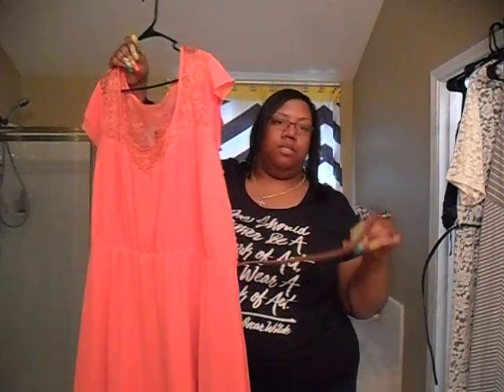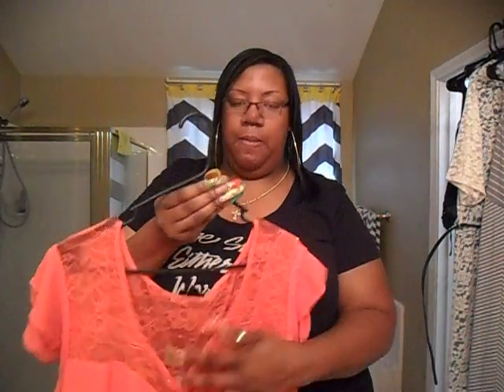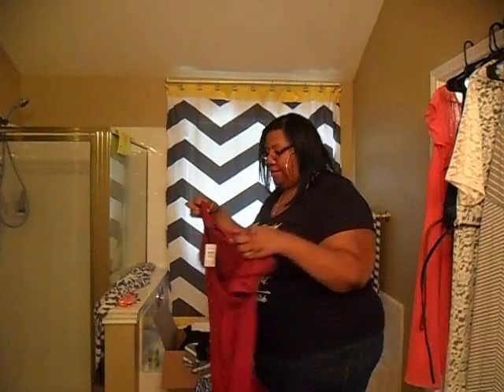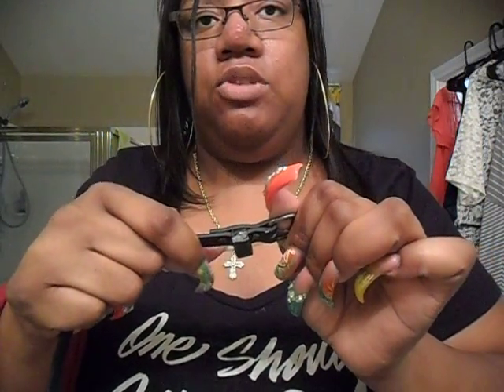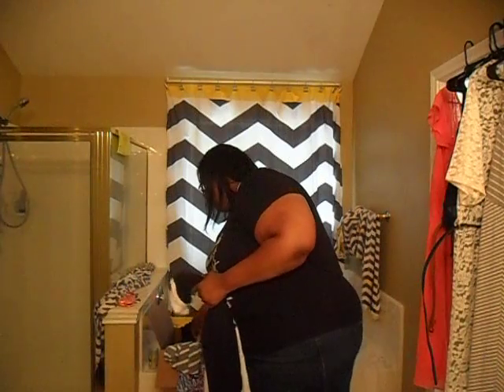This coral short dress is so cute — it came with a cognac belt, so y'all know I'm going to wear it with my cognac sandals. It has lace across the top. Then I got this other dress that's crossover at the top and also came with a belt, but I accidentally cut the belt trying to get the paper off. I had planned on using the cognac belt for this dress anyway.